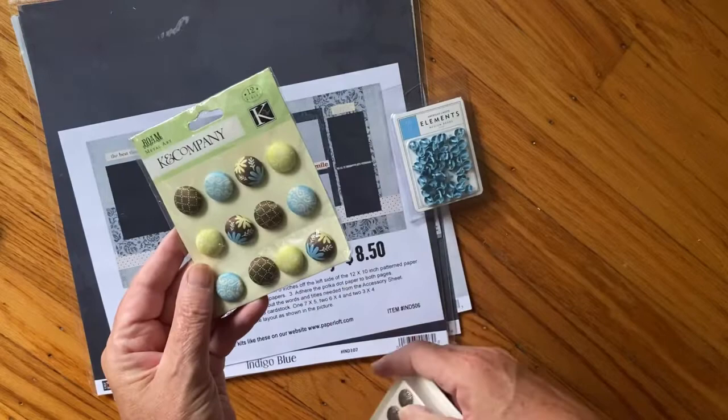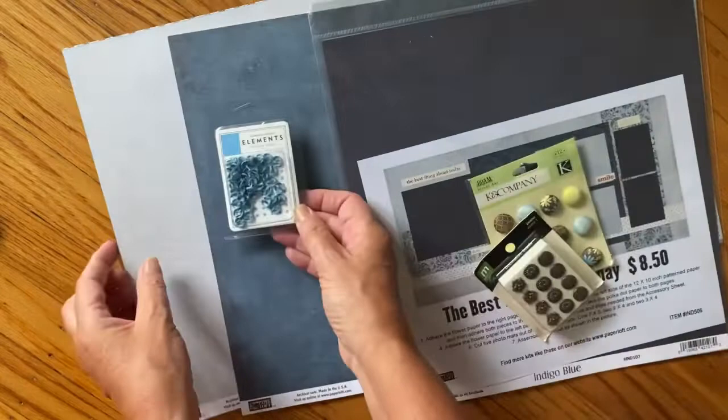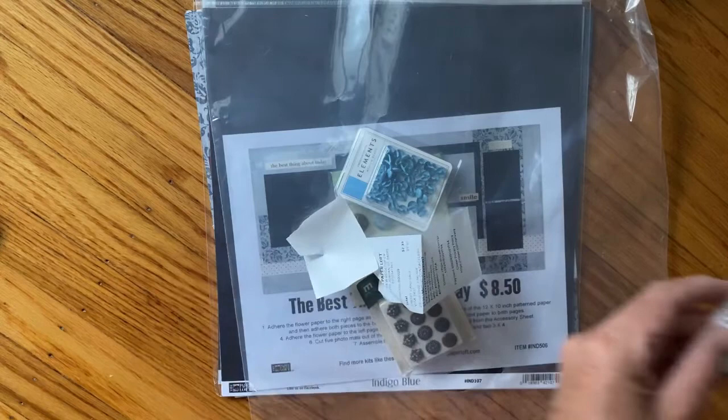I got this for my journals - I thought these brads were cool. And then for some reason I thought this matched, but it's a little bit of a different blue. I'm going to try to keep the receipts together so I can put this stuff away.